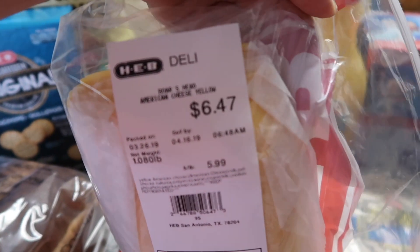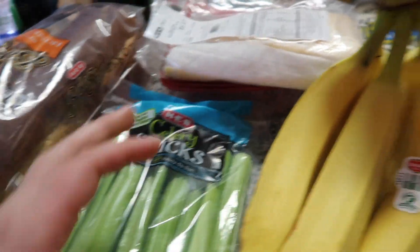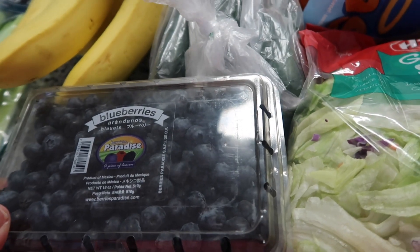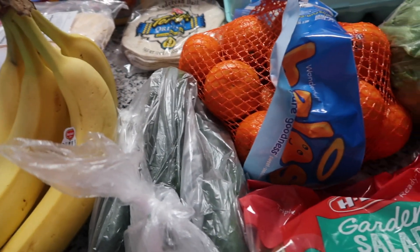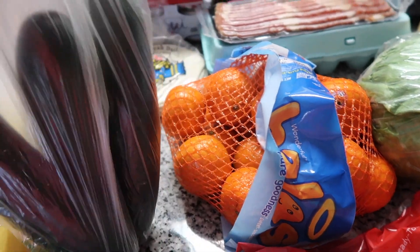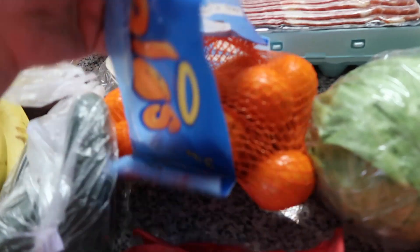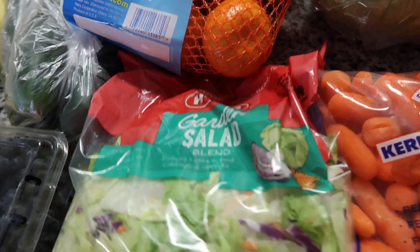I got sliced Boar's Head American cheese and ham for sandwiches to go with the bread, some celery sticks for recipes and snacks, bananas, blueberries — we are major fruit people. I think I ordered a watermelon too but I need to find it. I also got three cucumbers and some Halos — the girls love those.